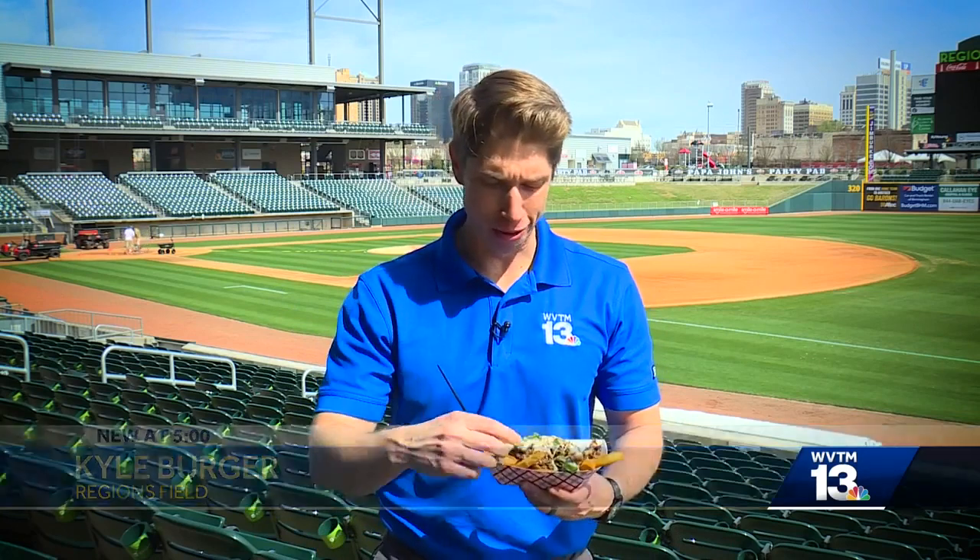So all three new menu items taste great, but the one I think will hit it out of the park is the Philly cheesesteak fries. I hope you guys enjoy these back in the studio in Birmingham. Kyle Burger, WVTM 13.